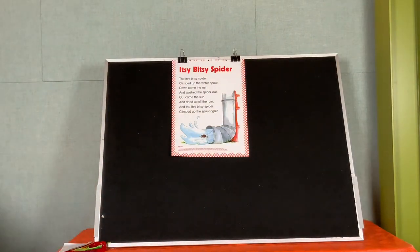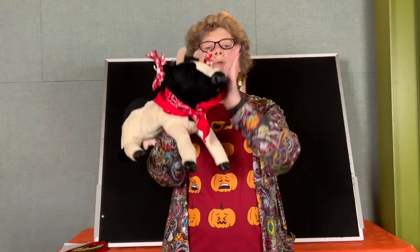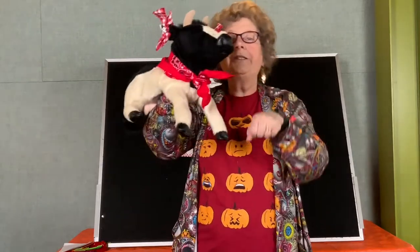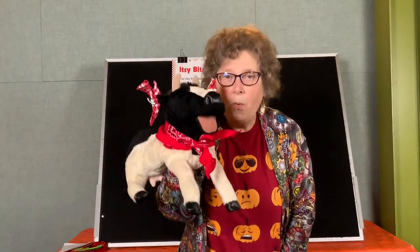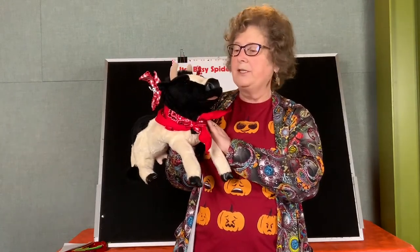Are you ready to sing our zoom, zoom, zoom song? Let me get Millie because this is her favorite song — she does not want to miss it. Are you ready for zooming? Here we go! Zoom, zoom, zoom, we're going to the moon. Zoom, zoom, zoom, we're going to the moon. If you want to take a trip, climb aboard a rocket ship — zoom, zoom, zoom, we're going to the moon. Are you ready to count down? Five, four, three, two, one — blast off! Zoom, zoom, zoom, we're going to the moon. Zoom, zoom, zoom, we'll be there very soon. Thank you so much for helping us sing that song!